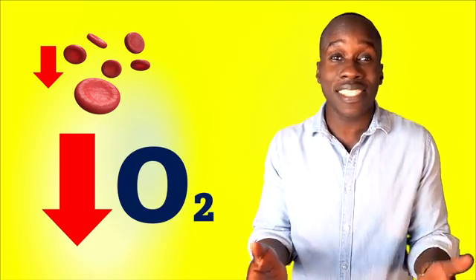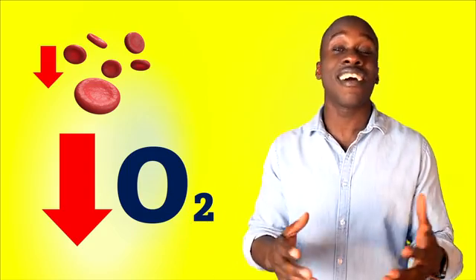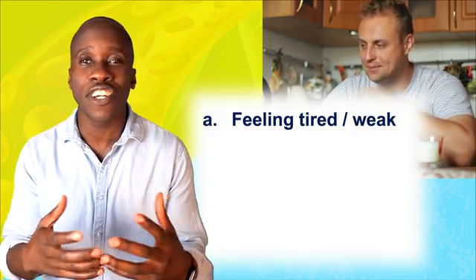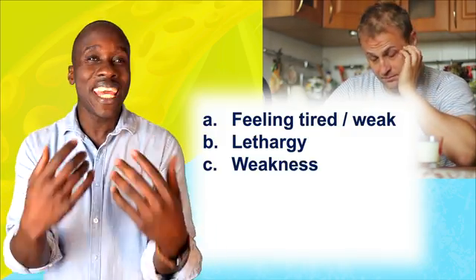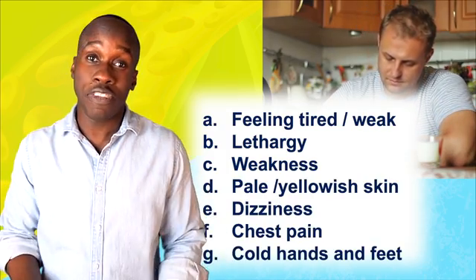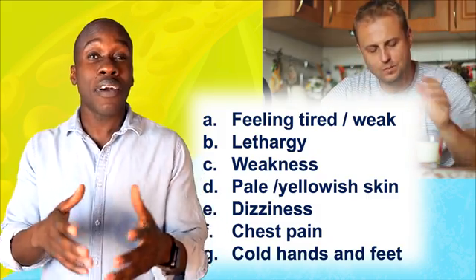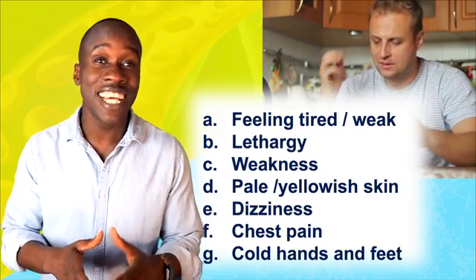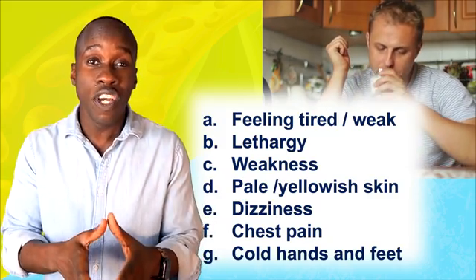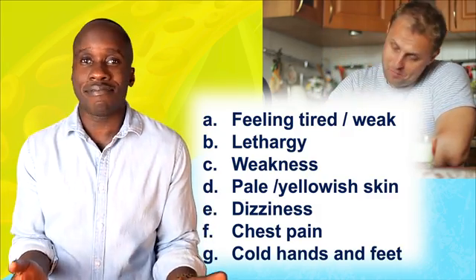That's bad because oxygen is needed for everything. If we don't get enough of it, that's going to cause all kinds of issues. Some of the symptoms that can come as a result of anemia are things like feeling tired or weak, having that lethargic feeling, pale or yellowish skin, dizziness, chest pain, cold hands, and cold feet. Oxygen is that important — we use it in the process of cellular respiration, and the result of that is the production of ATP, which is the energy currency of the body. So anemia is not our friend.